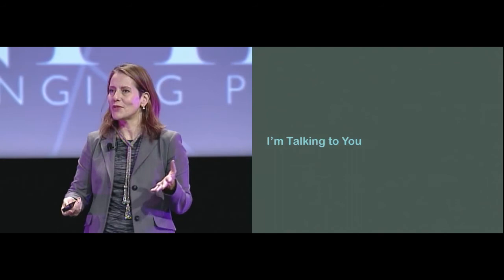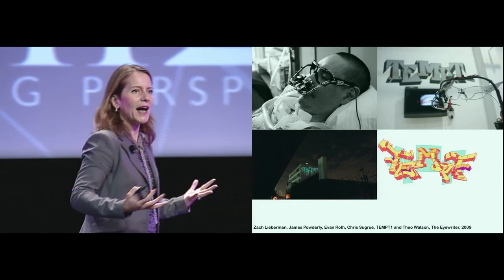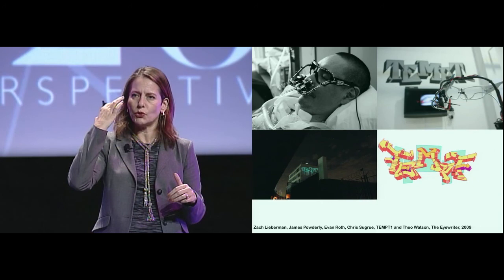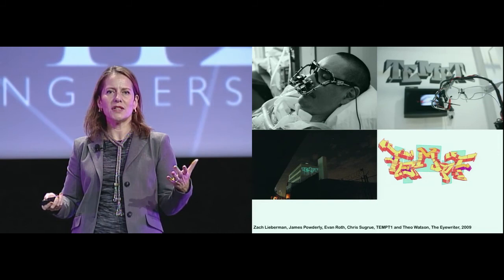Another section of the show was called I'm Talking to You, about people interacting, about bodies, about the way we present ourselves in the world. I don't have to explain to this audience the iWriter project, but that is an amazing example that really works with the wide audience to explain not only interactivity — being able to tag a building in downtown LA from a hospital bed using your eyeballs — it also works when you try to explain open source and the power of open source.